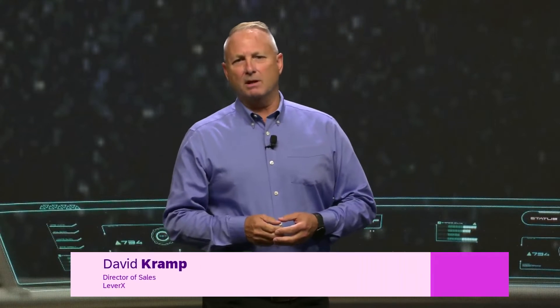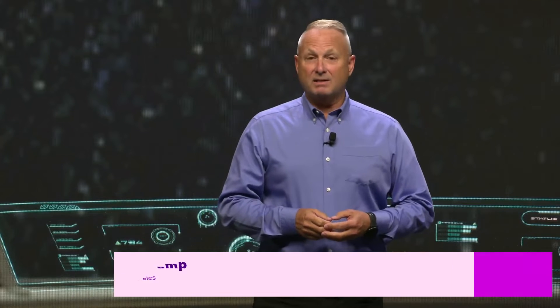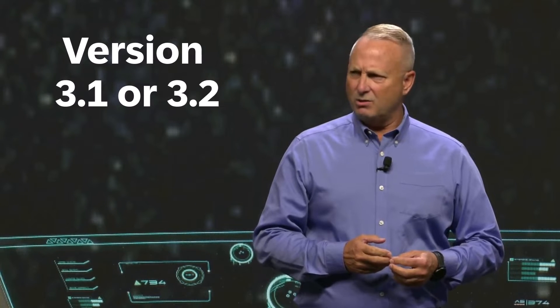Let's see if I can recognize the very old PLM screens. My name is Carsten Lietze. I'm heading the cloud development for SAP PLM and I joined SAP in 1997, so that's probably why I'm part of this Time Machine history lesson. My name is Dave Kramp, I'm director of sales at LeverX. I started my SAP PLM journey in August 1998. Version 3.1 or 3.2 was my first SAP GUI, so I've been doing SAP PLM for quite a few years.